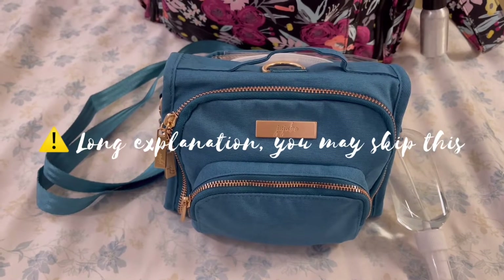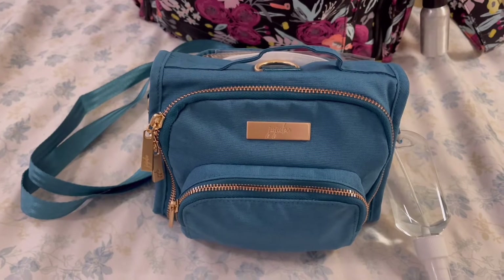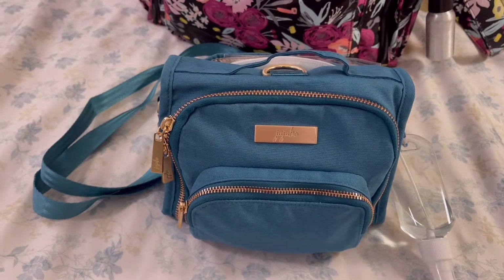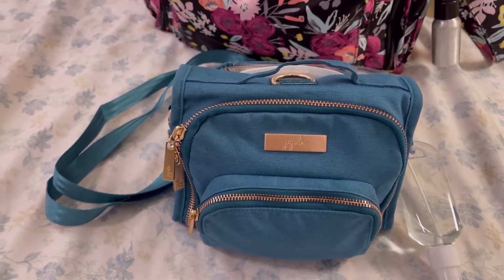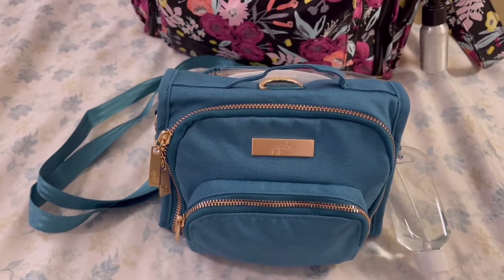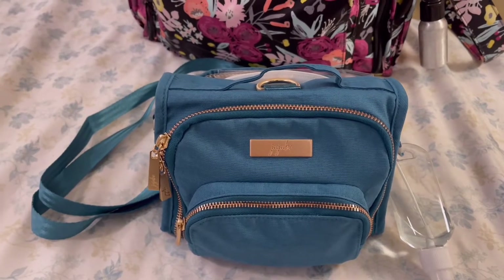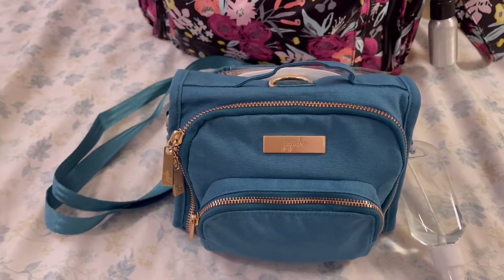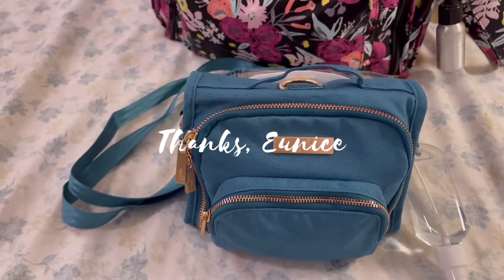Quick background: this is from a US brand and it's made for mommies. For me, it's a minimalist bag which can accommodate lots of things that mommies, babies, and toddlers need. That's why I really love this brand, although it's pricey — that's why I only have a few items from JuJuBe. Shoutout to my friend Unis from Australia who helped me buy this at a good deal.